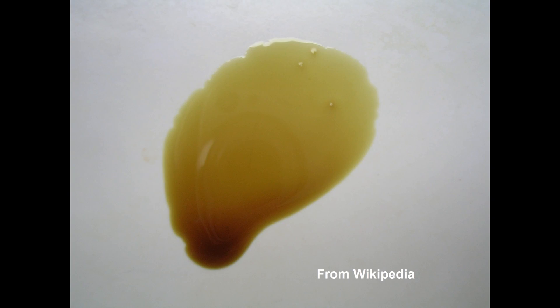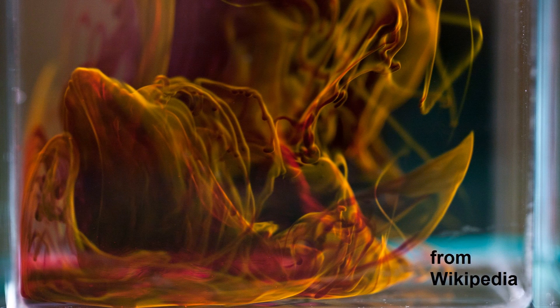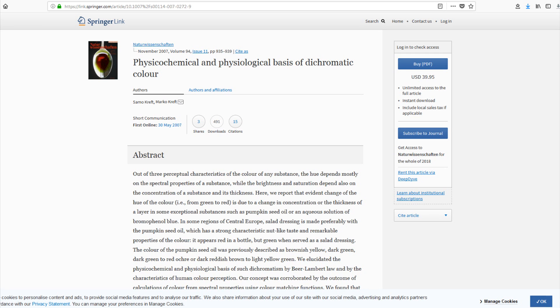Dichromatism is an effect where a substance changes color depending on its thickness or concentration. The phenomenon is only partially physical and has a lot to do with how our eyes perceive color. It actually wasn't until very recently that the effect was explained in scientific detail. Some of the most dichromatic substances known include pumpkin seed oil and bromophenol blue.